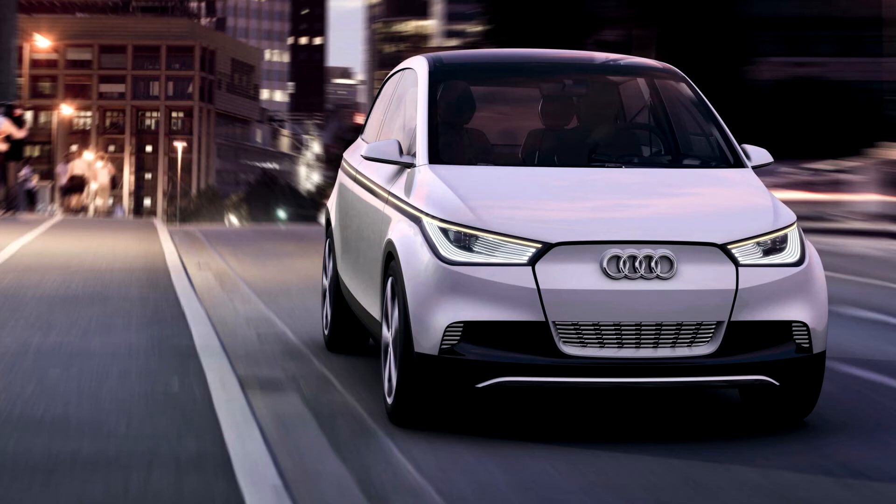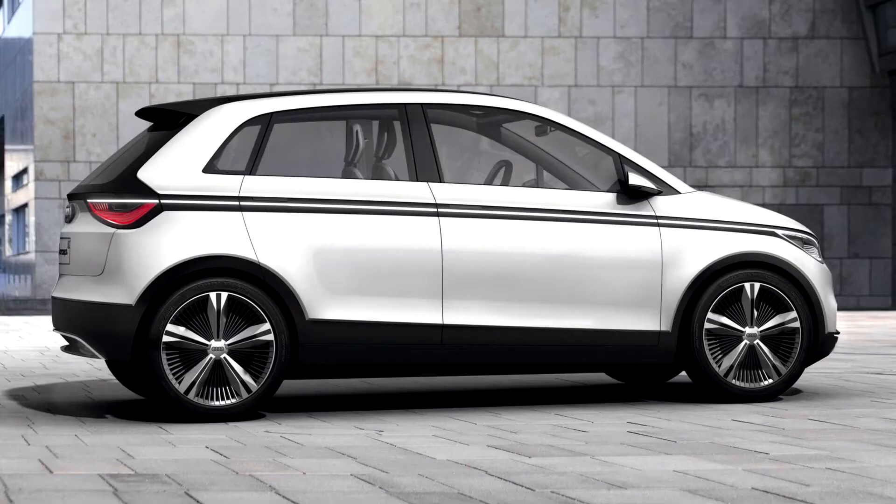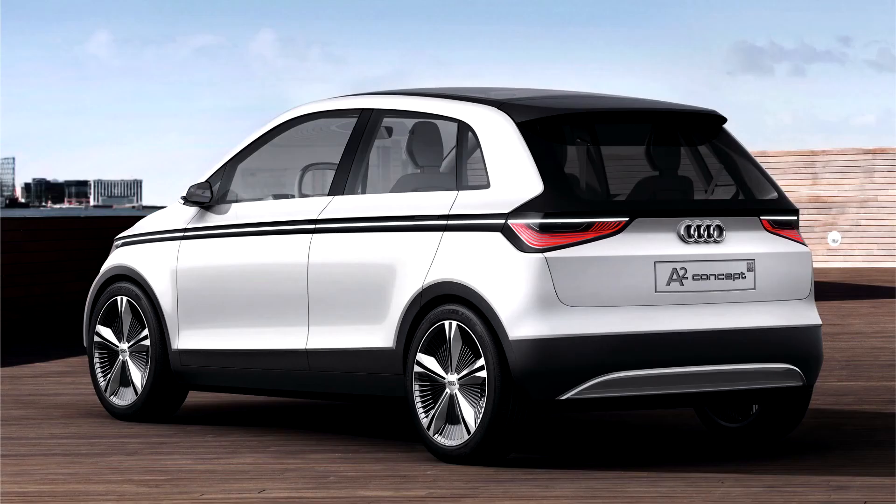Intelligent tail lights adapt their illumination to the visibility conditions. The rear fog light, produced by laser diodes, is seen as a beam of light in fog and projects a red triangle onto the road as a warning. The dynamic light runs below the edge of the window from the front to the rear of the Audi A2 Concept — a band of light that contains a multitude of innovative, dynamic light functions.